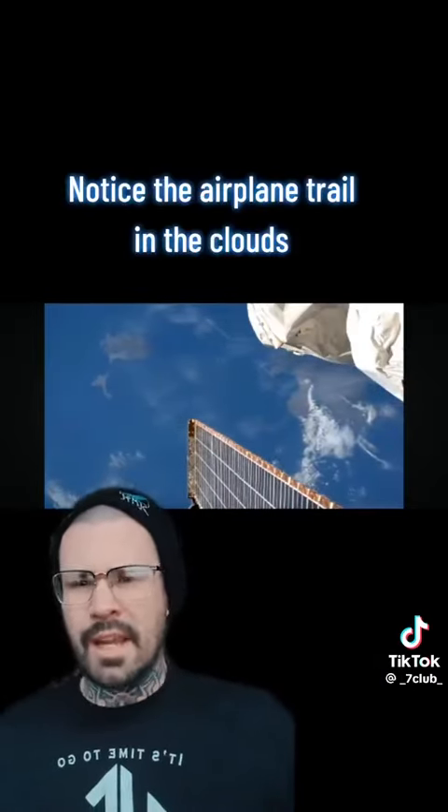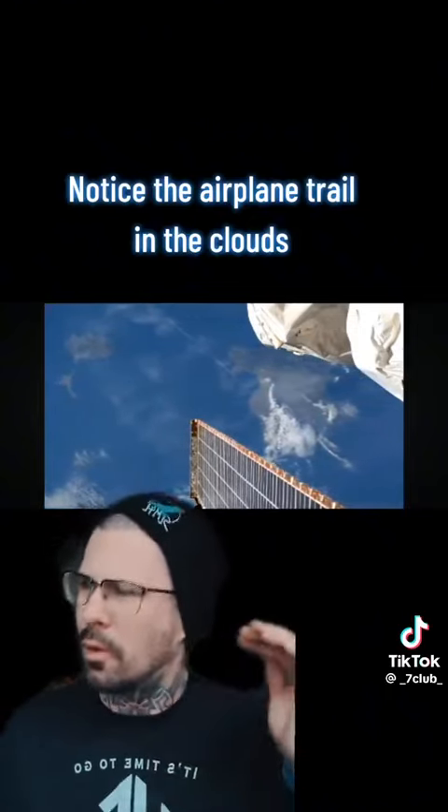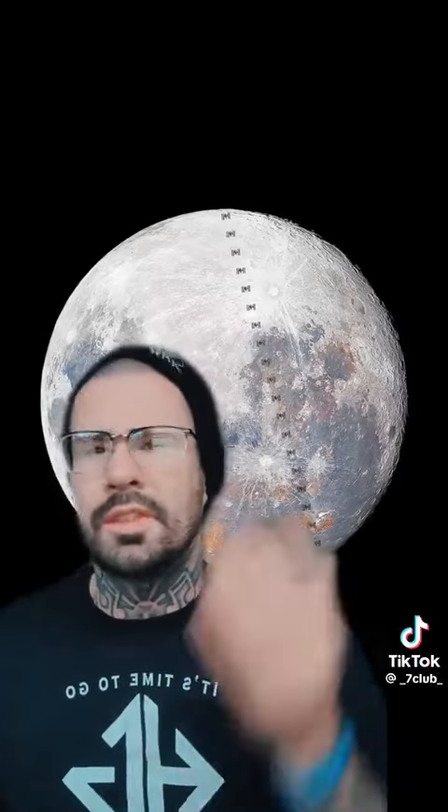Then I thought to myself, well it can't be fake because I can go on YouTube and watch the live stream of the ISS coursing across the face of the earth. And someone obviously took this picture and I know you can track it and there's people who see it all the time. But the live feed footage doesn't look much higher than a weather balloon.